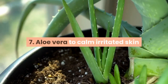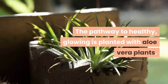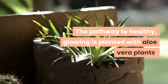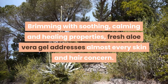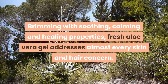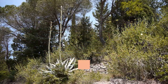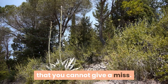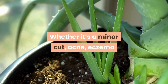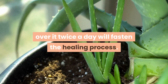Tip 7: Aloe vera to calm irritated skin. The pathway to healthy, glowing skin is planted with aloe vera. Brimming with soothing, calming and healing properties, fresh aloe vera gel addresses almost every skin and hair concern. Right from calming irritated skin to providing nourishment, using aloe vera gel is a natural face beauty tip you cannot miss. Whether it's a minor cut, acne, eczema or some other skin problem, applying some aloe vera gel over it twice a day will fasten the healing process.